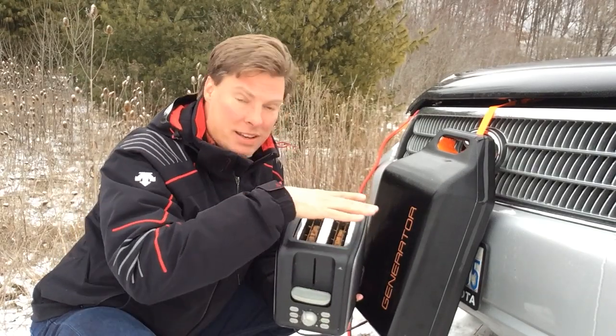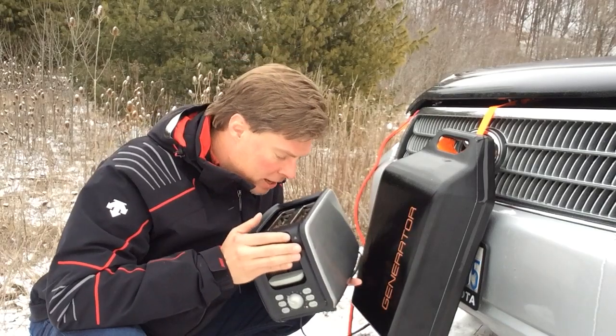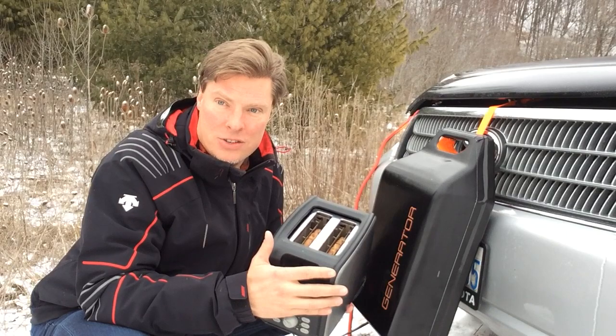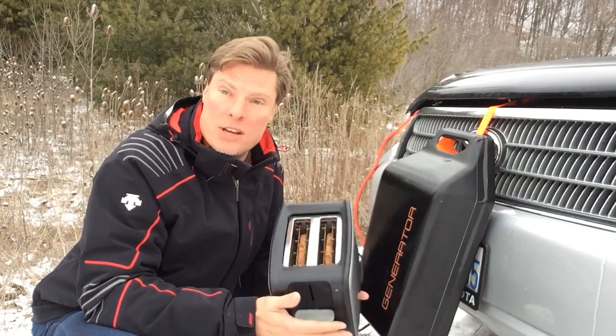And the toast is heating and I can smell it — it smells like it's toasting. I'm going to cut back in a minute here and show you the completed toasted toast.